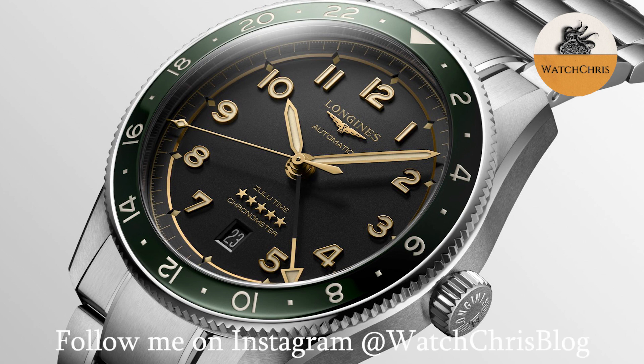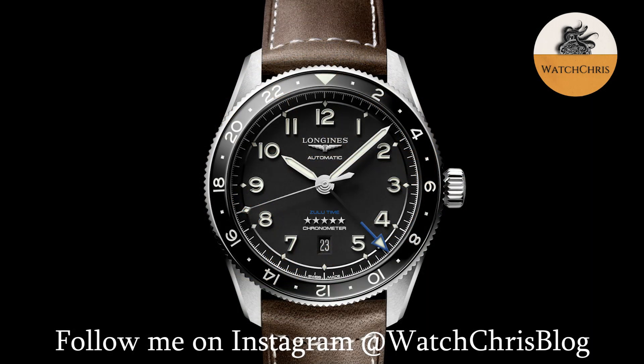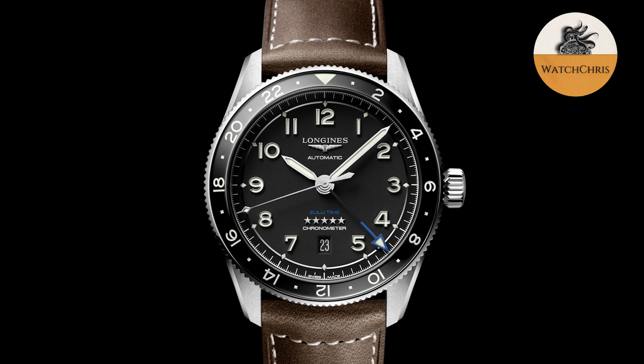The big news here, however, is the new movement in this watch. It gets a chronometer-certified automatic L844.4, which is not a Powermatic 80 GMT. They are saying this is an in-house movement.